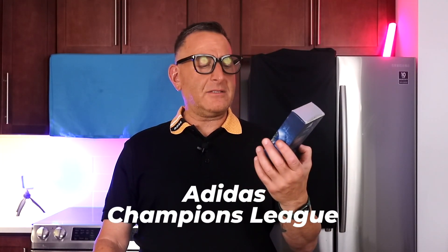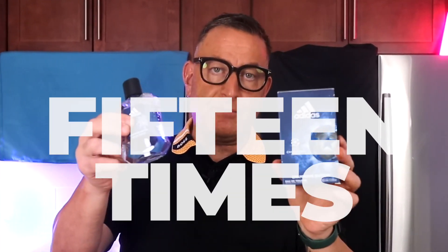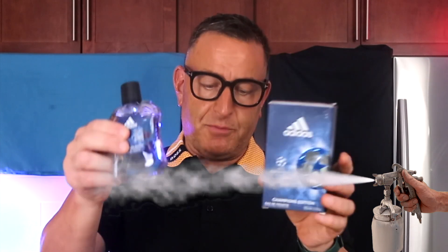Starting out with Adidas Champions League — this was like $9. What you do with this is spray it 17 times. You get 1,000 sprays out of this 100 milliliter bottle. It smells identical to Yves Saint Laurent Y EDT. It won't last as long, but if you spray it 15 times, you'll get your performance out of it. And for $10, don't be afraid to spray it.